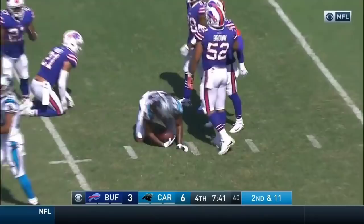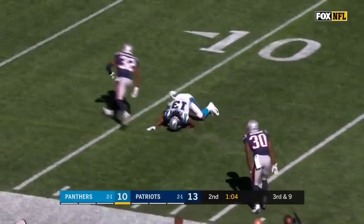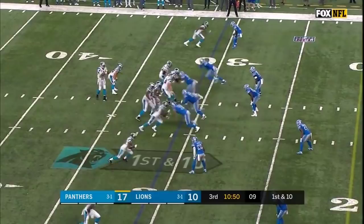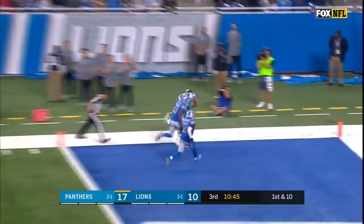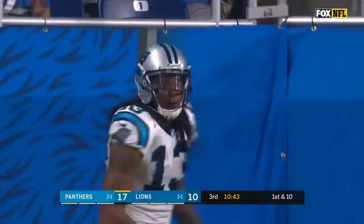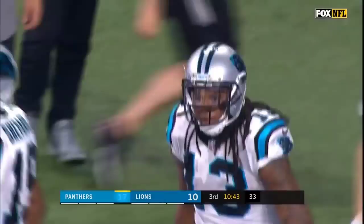Each team with all three timeouts left. Newton, wide open, is Benjamin. And Calvin Benjamin, with a man to beat, is tripped up by Deron Harmon. From the 31 on first down. Newton fires downfield to the end zone. Touchdown, Calvin Benjamin. 31 yards.